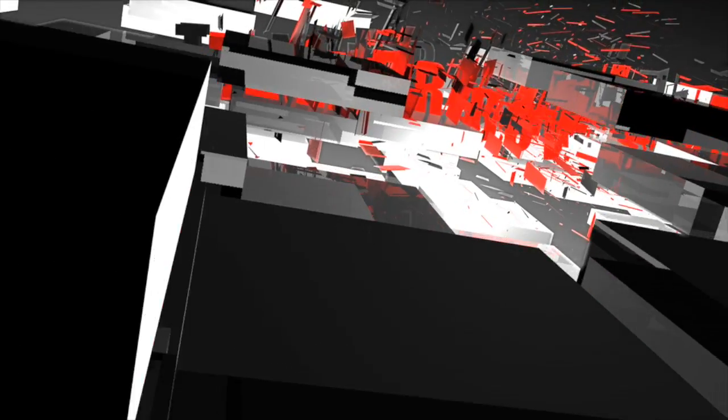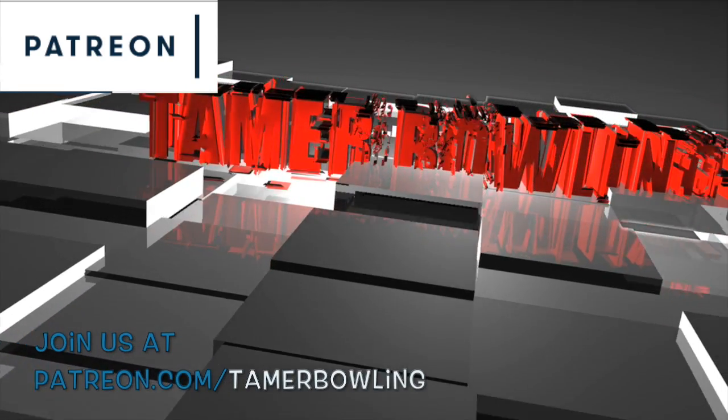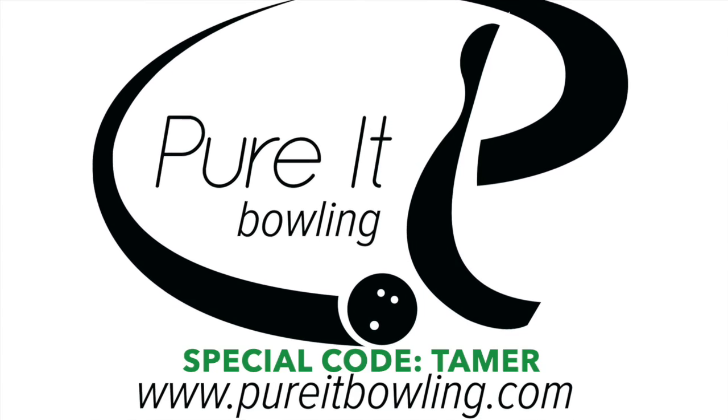Welcome to Tamar Bowling Video Ball Reviews. Don't forget to subscribe and follow us on YouTube and Patreon. Check out our partner Purit Bowling at PuritBowling.com. Welcome back Tamar Bowling fans.